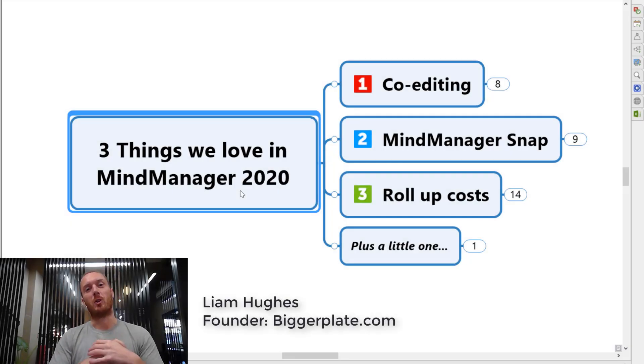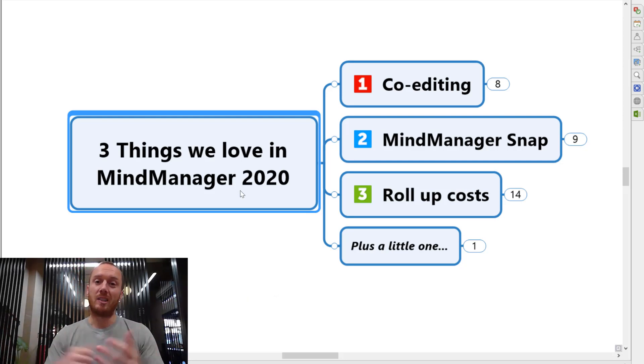Hi everyone, it's Liam here from biggerplate.com coming to you from the Biggerplate offices here in London. Some really exciting news over the last couple of weeks with the release of MindManager 2020, the latest version of the very well-established MindManager product. We've been playing around with this now for a couple of weeks and we thought it'd be good to just share with you three of the things that we really love the most in MindManager 2020.